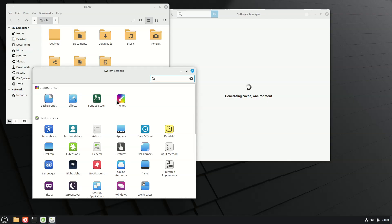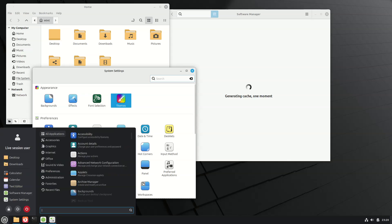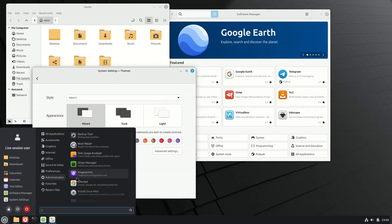Finally, a bonus tip for those for whom the new Cinnamon menu isn't quite their cup of tea: you can always switch back to the classic one, which is available to install from Cinnamon's Spices collection.